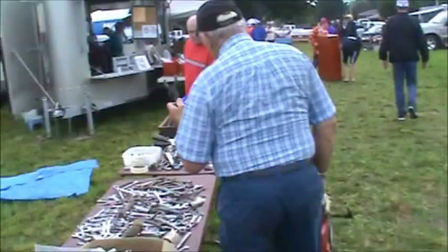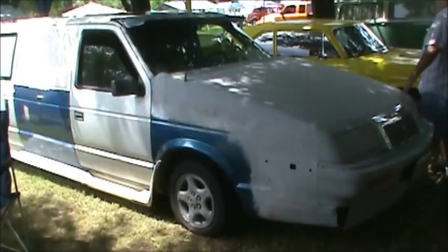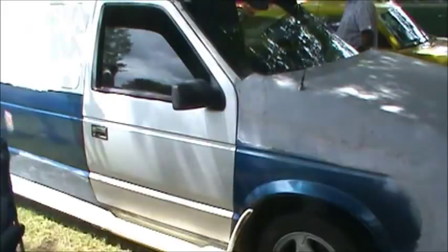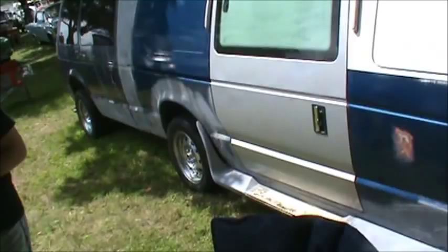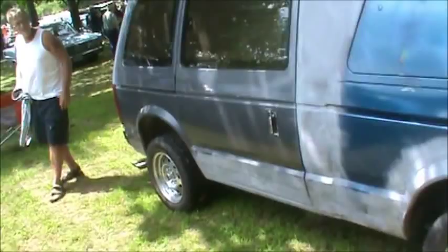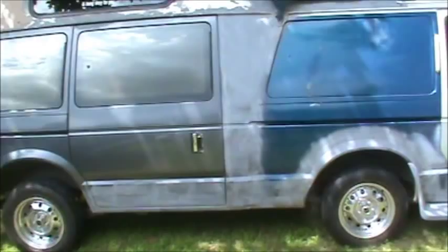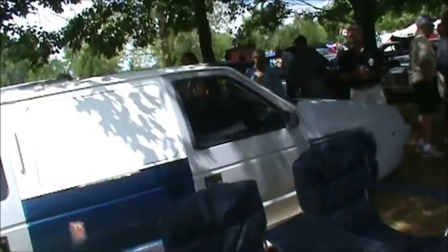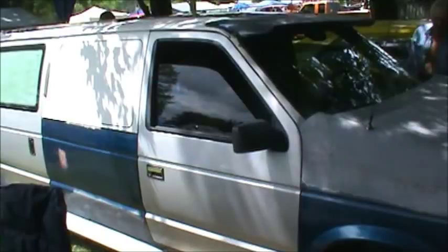All kinds of stuff here and the sun's starting to come out — might be a good day after all. Look at this interesting vehicle. Looks like a mutt of a whole bunch of different kinds of cars. Holy crap, how would you steer this thing? That's the backside of a van, another backside of a van, middle section of a van, and then the front end of a LeBaron it looks like. That's wild.